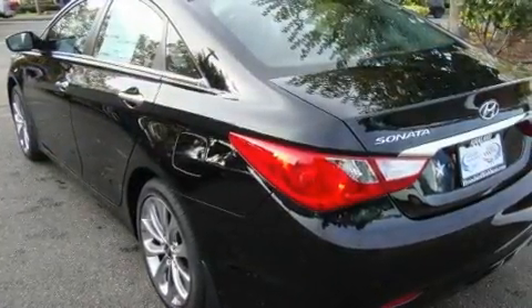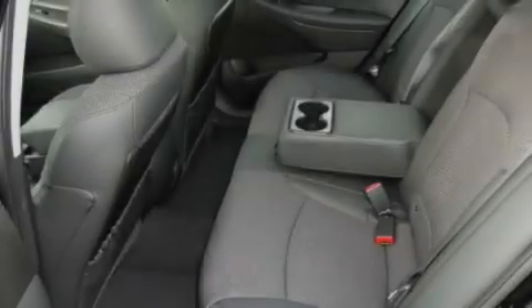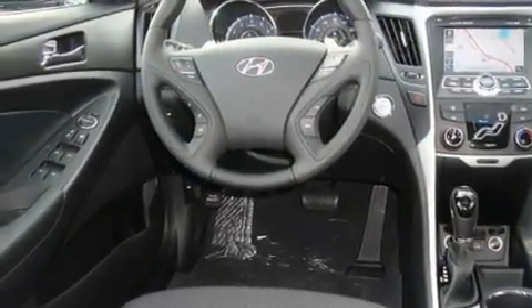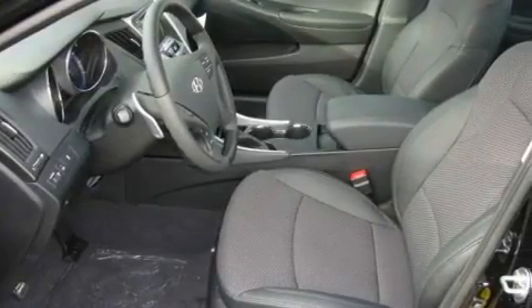Its top features include a sunroof, a power driver's seat, cruise control, a portable music device-ready stereo system so you can take your music with you, a leather-wrapped steering wheel, alloy wheels, a security system, a low-tire pressure indicator, a folding second row, and a navigation system.